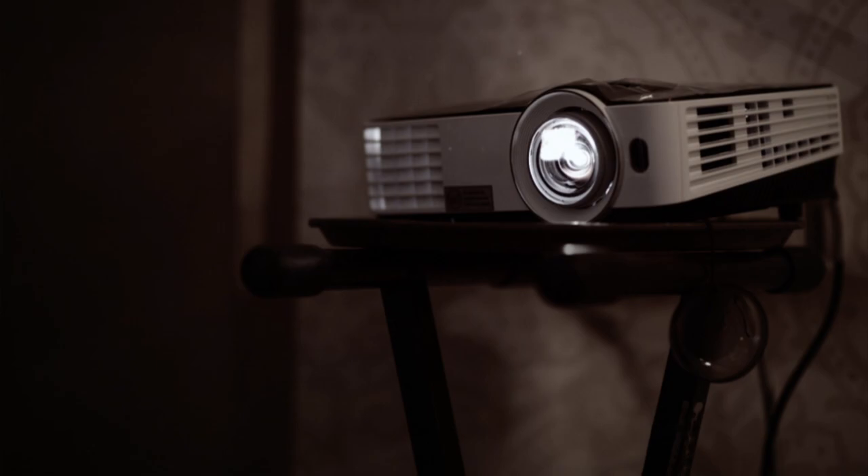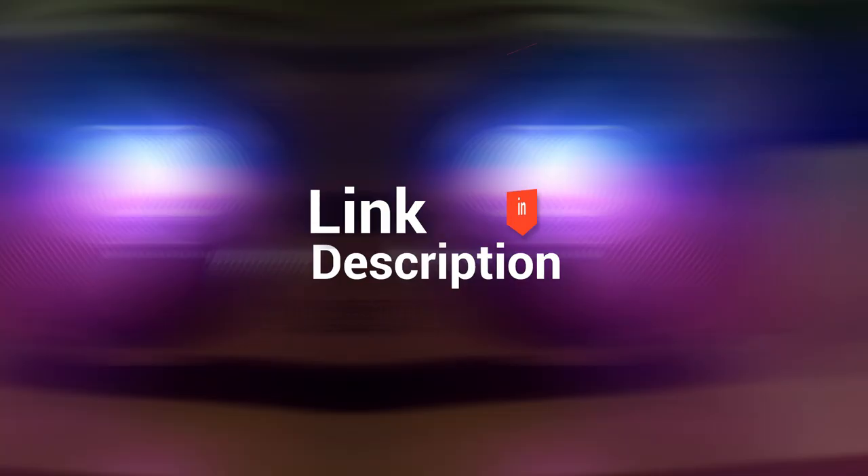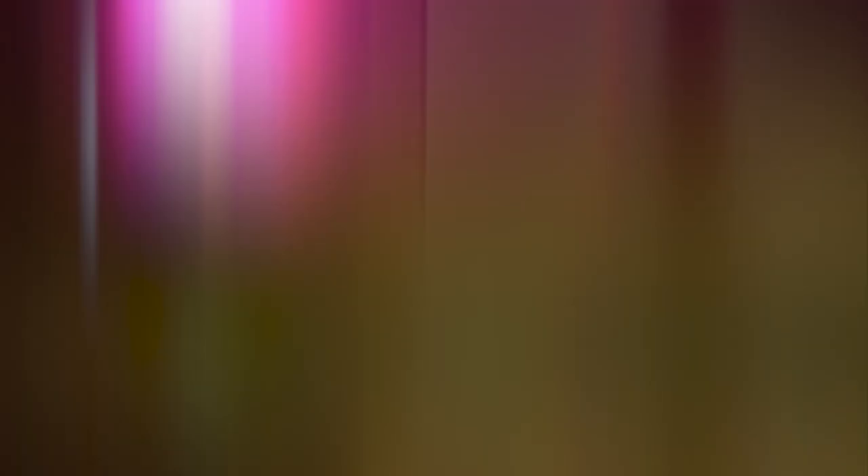And that completes our list of top outdoor projectors. Head over to the description below for links to more detailed info on each of the products. Remember to leave a comment to let us know your opinion. That's all for now — thanks for watching! If we helped you out in any way, please hit that like and subscribe button. See you guys in the next videos!